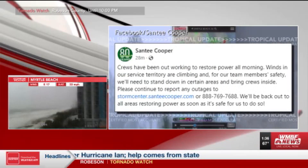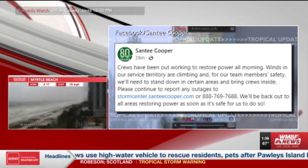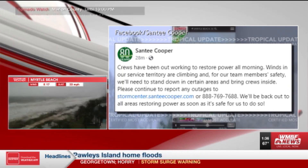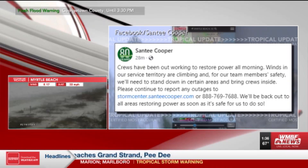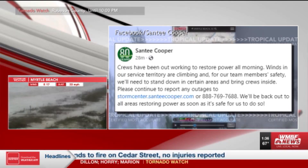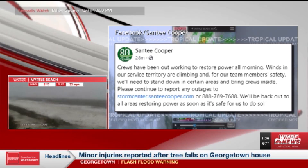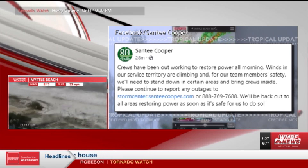Santee Cooper says some of its crews are having to stand down and head indoors in certain areas for their safety because of increasing wind speeds. Crews have been out working trying to restore power all morning. Santee Cooper says it will be back out in all areas trying to restore power as soon as it is safe. In the meantime, you can still report outages to 888-769-7688. Do not call 911 with any power outage issues. You can head to our website or use our WMBF News app, and in the Hurricane Center we have a full page of phone numbers for outages — freeing up that very important 911 line for emergencies.